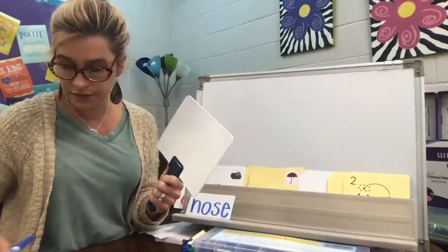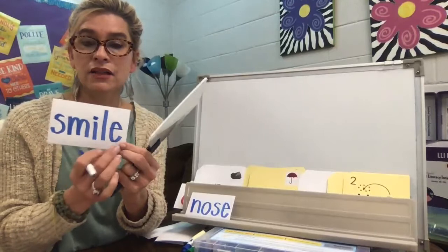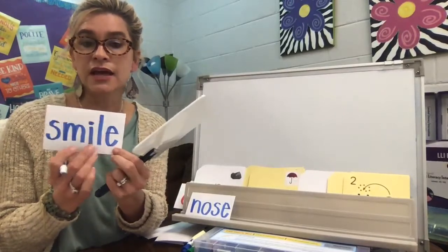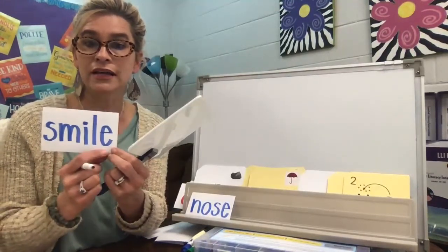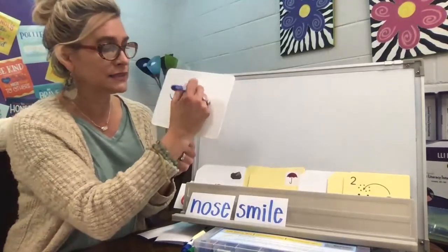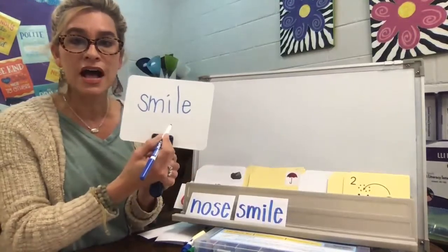Our next word is smile — S-M-I-L-E. Smile. So we have the blend SM at the beginning. We have the long I because of that E. We have a consonant L and then we have the silent E at the end. So smile. S-M-I-L — and we need that E to make the I say I. Smile.